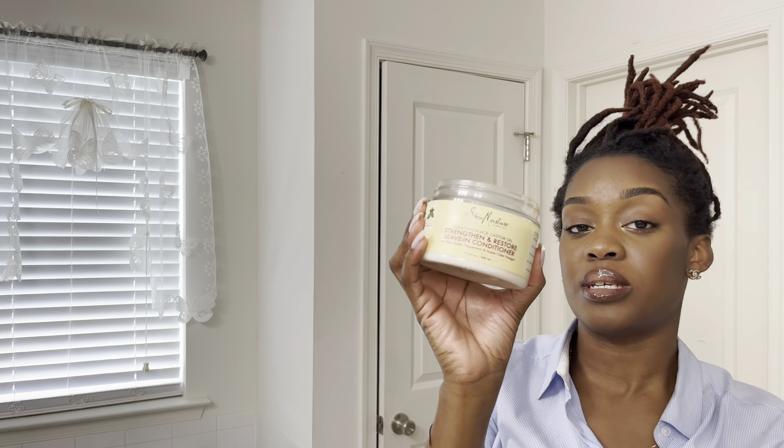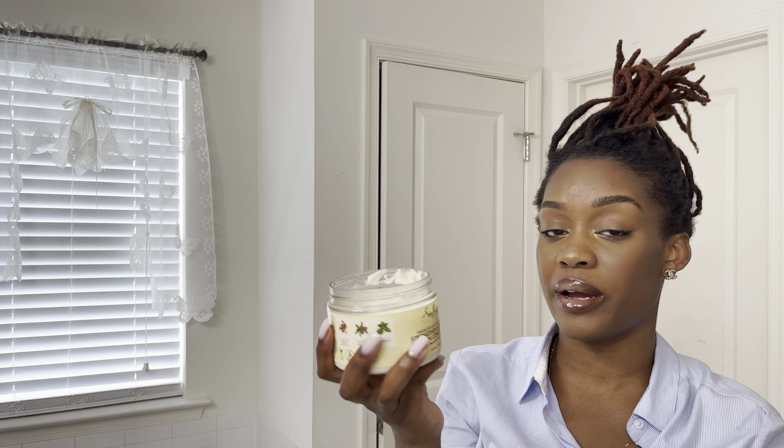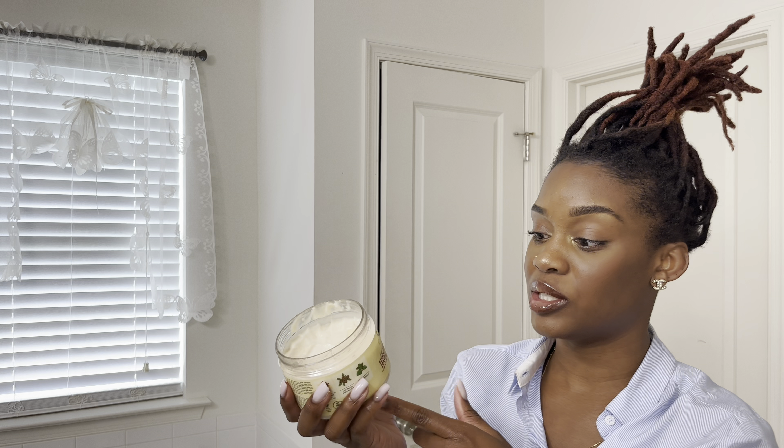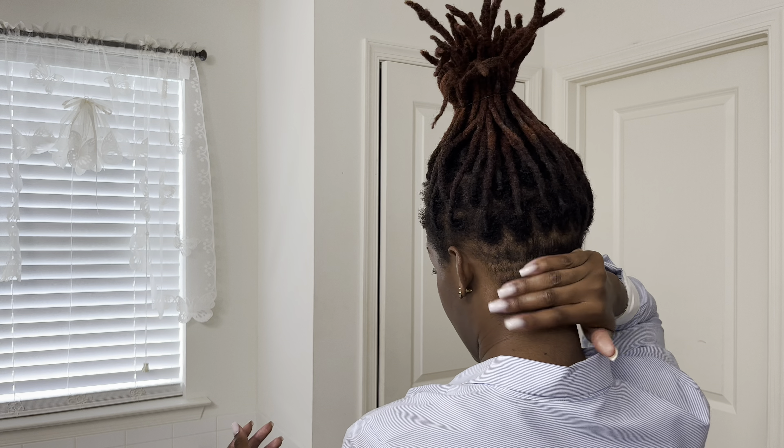Then I'm going to take a very small amount of leave-in conditioner. This is the Shea Moisture Strength and Restore Leave-in Conditioner — I love this stuff, especially for loose natural hair. I use it on my daughters, and when I had loose hair I used it on my husband too. It really does what it says it's going to do, which is strengthening. I can never use it because I have locks, but because the back of my hair is completely shaved now, I can use a little bit as long as my locks are out of the way. I'm trying to train this back section to lay down more, so I'm just going to put it down and lay it down. Then I'm going to take my brush and just brush it down.